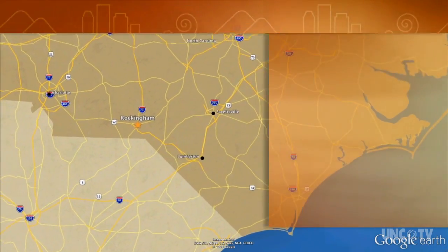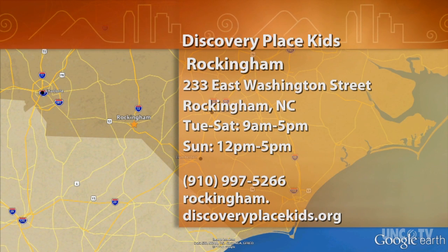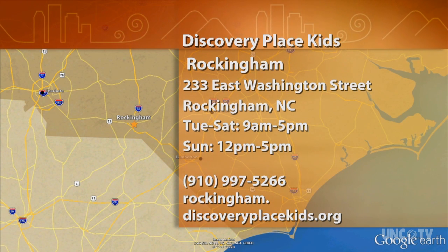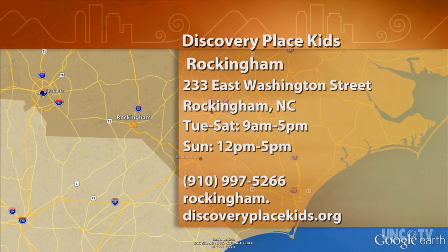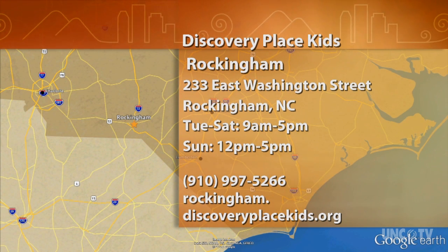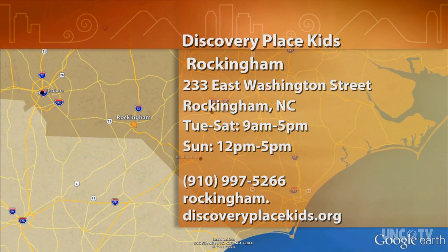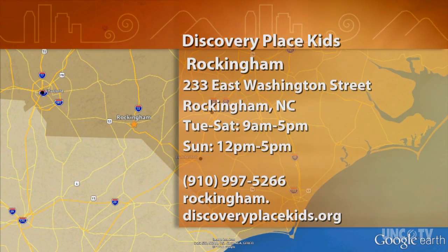Discovery Place Kids Rockingham is at 233 East Washington Street in Rockingham. They're open Tuesday through Saturday from 9 a.m. to 5 p.m., and Sundays from noon to 5. For more information, give them a call at 910-997-5266, or go online to rockingham.discoveryplacekids.org.